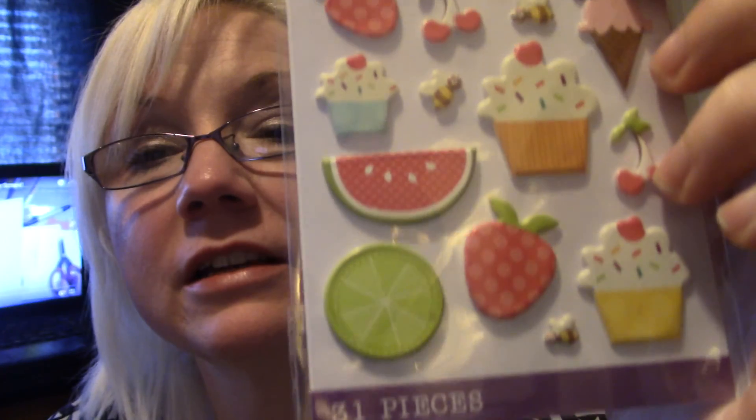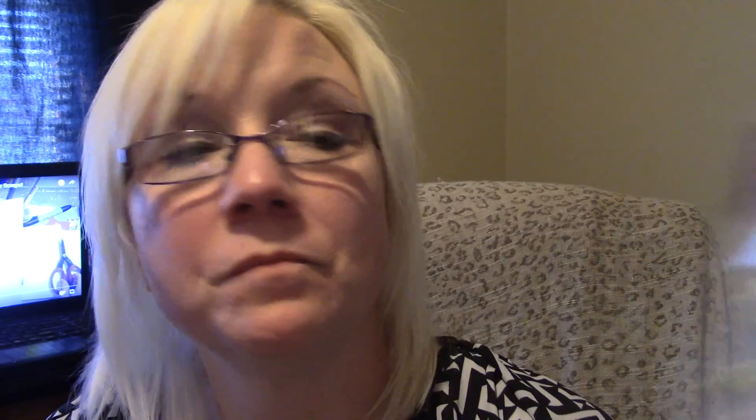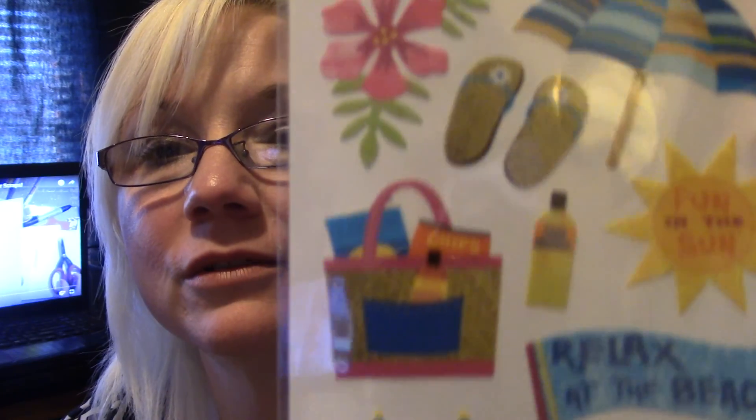While I was getting groceries at Walmart, I stopped at the scrapbooking aisle and got some stickers. I got this one because I've always liked it — it's got the cupcakes and the fruit and all that, $0.97. And then I got the USA one, cute, $0.97. And then I got this beach theme, also $0.97.